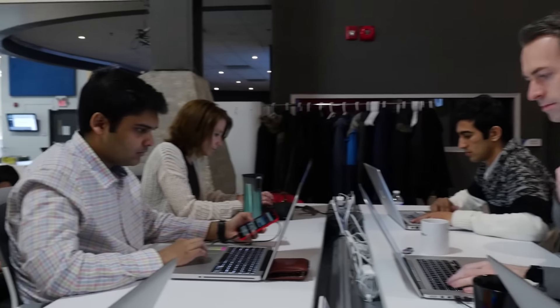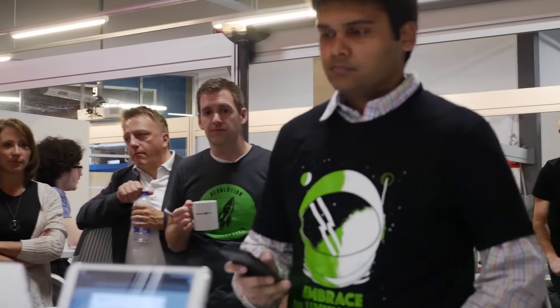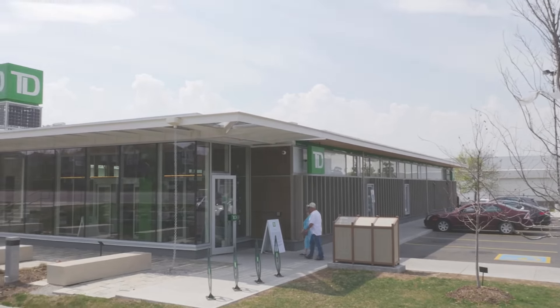At the Lab we're a team of 15 employees, primarily designers and developers. We're trying to make some of the ideas that we have real. Right now we're getting ready to test two of the prototypes that we've developed in the Lab and actually set up in a TD branch and get some customer feedback.